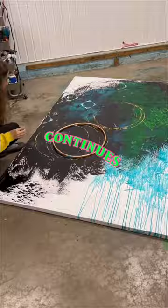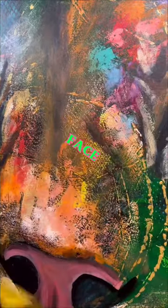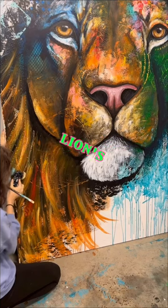But as she continues, something magical happens. Bit by bit, the random patterns start to form the outline of a face. Soon, the features become clearer, revealing the unmistakable shape of a lion's face.